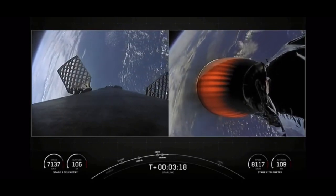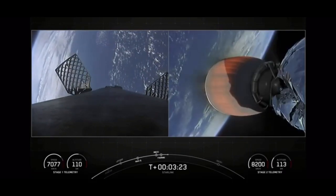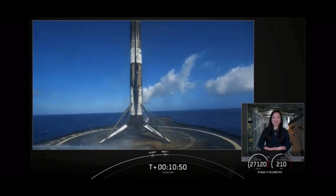We will be attempting to recover them on our recovery vessel for a future mission. There's that Falcon 9 first stage on our drone ship.